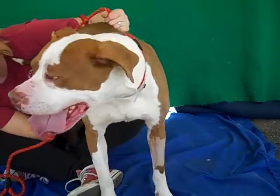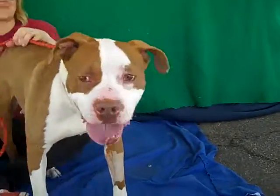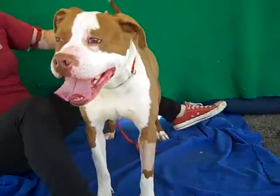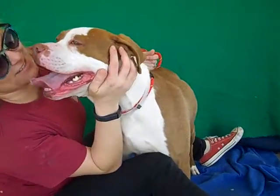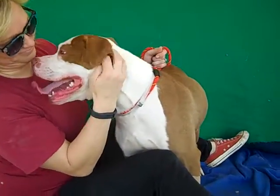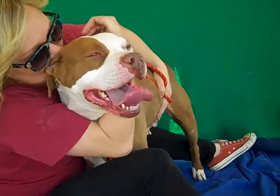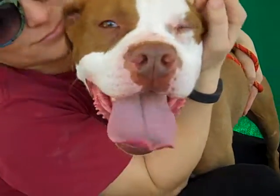We'd love to see her with an active owner, someone who's experienced with larger breed dogs and strong dogs, but she is an awesome girl and is just going to give you so much love, so much fun. Look at her. So come on down and meet the sweet Peanut today. You can take Peanut home to be your forever valentine. Right Peanut? Bye bye sweet girl.